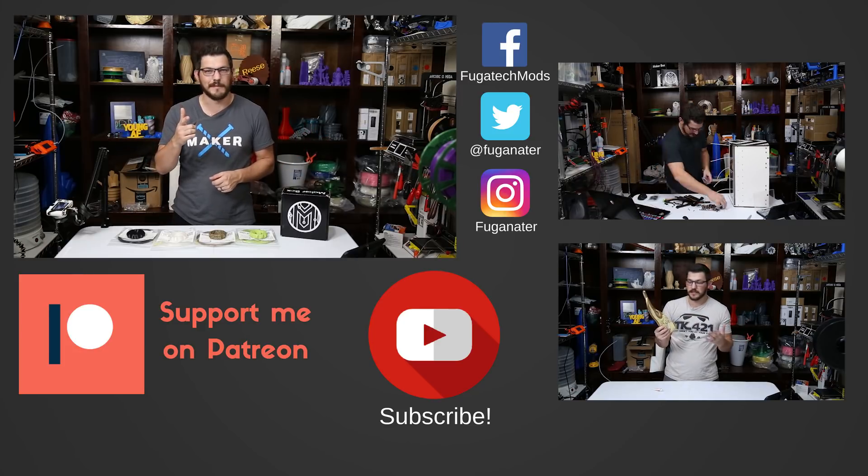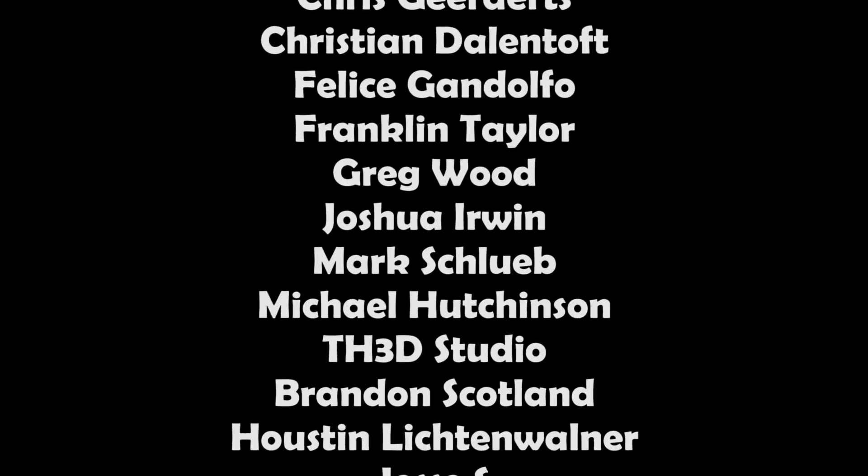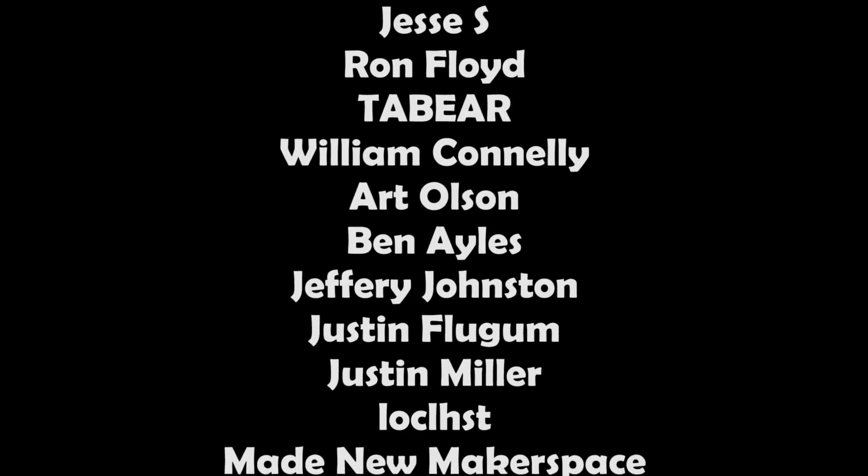Thank you guys for watching. Until next time, happy printing. See you next time.